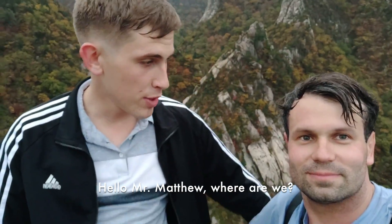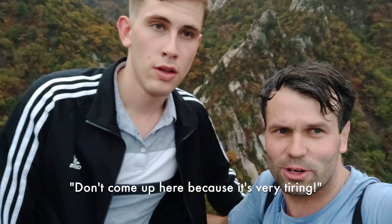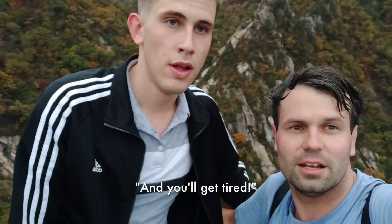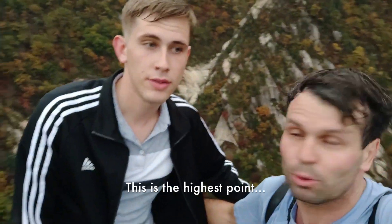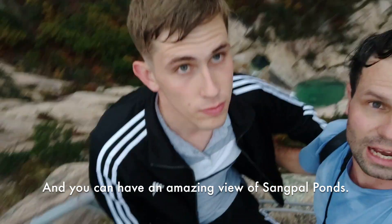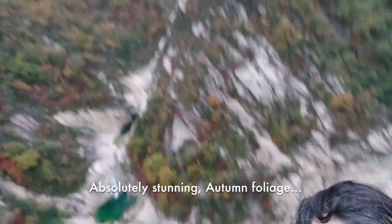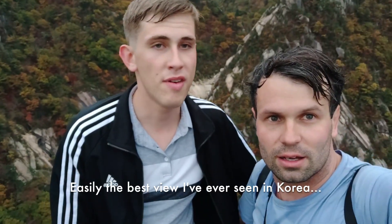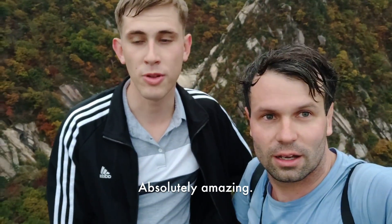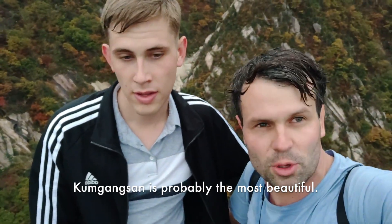Hello Mr. Matthew. Hello Mr. Nicholas. We are here at Mount Kumgang — at the very top. It's absolutely stunning. The Koreans will say don't come up here because it's very tiring, but you should absolutely come up here. We're sweating, but the view is absolutely spectacular. This is the highest point and you can have an amazing view of Tsung Pal Ponds just below us — these beautiful crystal blue rock pools. Absolutely stunning autumn foliage. Easily the best view I've ever seen in Korea. Of the six celebrated mountains, Kumgang-san is probably the most beautiful — number one.